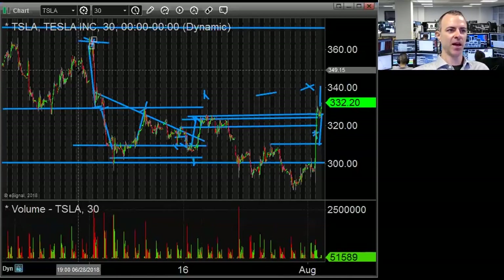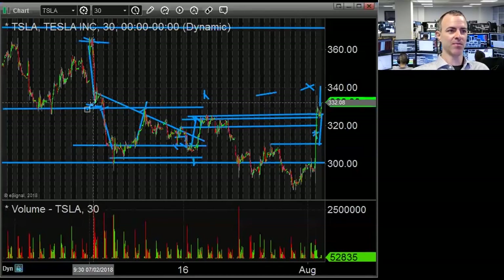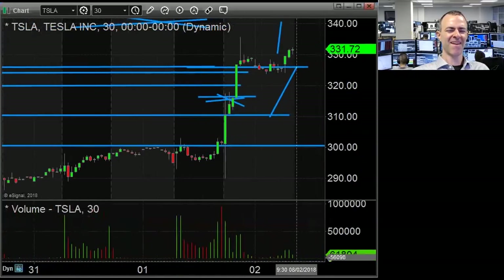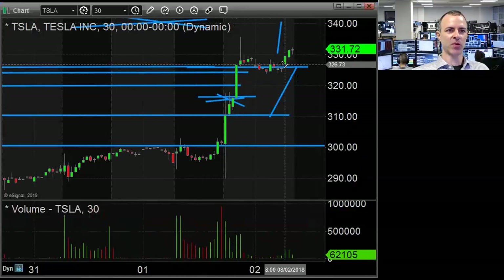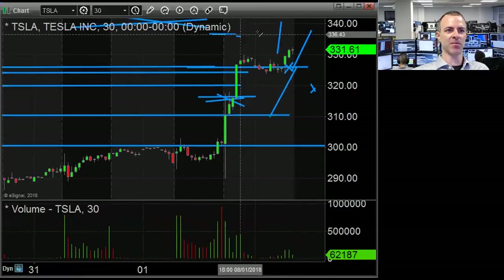They hit the 5,000 production mark, and people sold that gap up hard from 360 to 330. People have gotten really negative on the stock the last few months — Musk's Twitter craziness hasn't helped. Settling somewhere between 320 and 330 for a little while would be a pretty good trading range. Right now buyers are in control. Buying the 324 to 325 area and risking to below 320 could squeeze the shorts at least to the mid-330s.